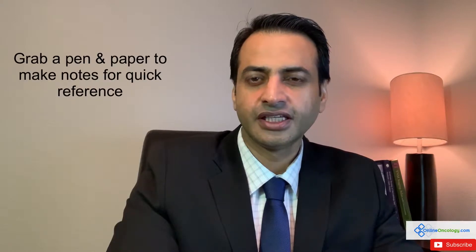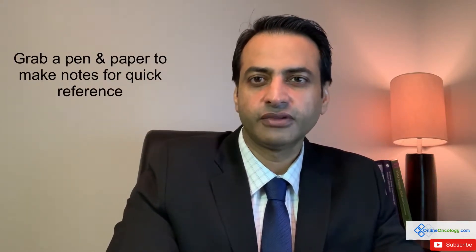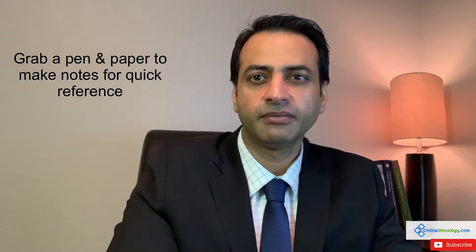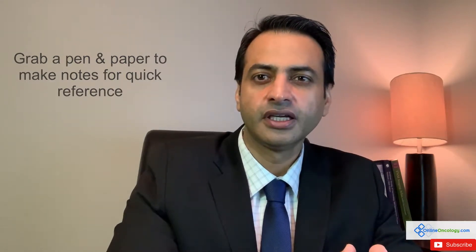Hello, this is Dr. Riaz with another episode of the Be Smart Fight Strong series of videos. In today's video, our topic is how to manage the mouth inflammation and mouth ulcers that happen when patients are getting chemotherapy.